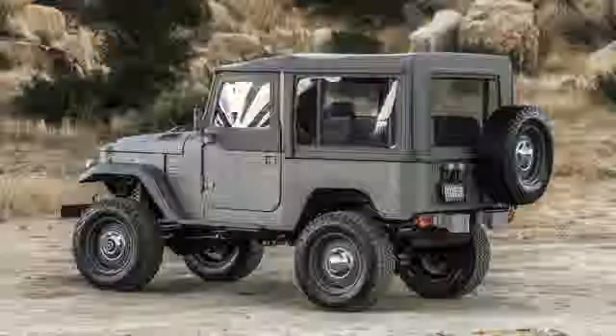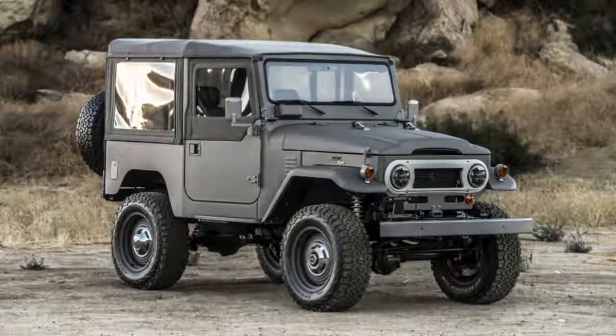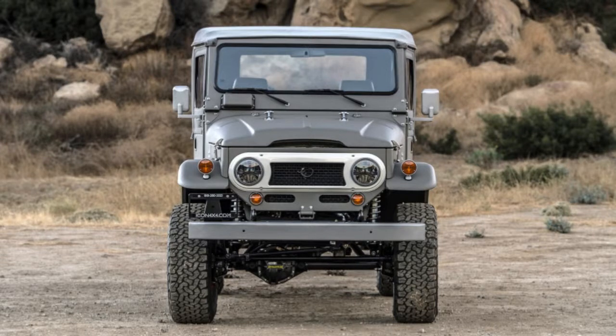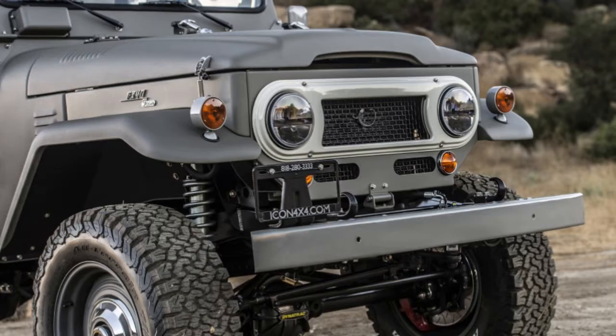It had been a little while since we last checked in with Ward — the last time was in the driver's seat of his then-new Bronco in 2011 — so when we heard he had made another adaptation of the ICON FJ, we went to his shop in Chatsworth, California, to see it in the metal.